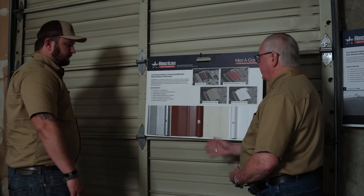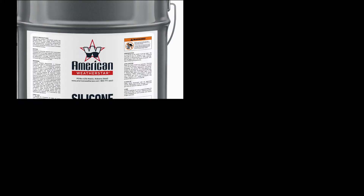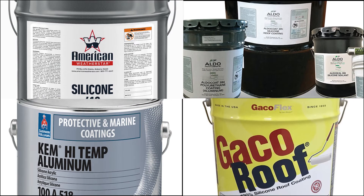Hey guys, my name is Rowdy. I'm here with Prime Commercial Roofing. I want to talk to you about the different applications that we use from different manufacturers. There's a wide variety of manufacturers that we use here at Prime. You have American WeatherStar, Aldo, Sherman Williams, Geico — there's a bunch of different applications that we use.